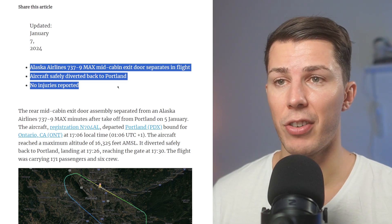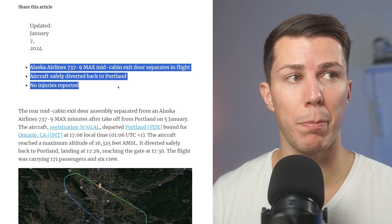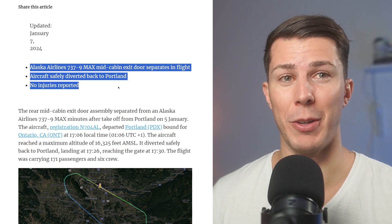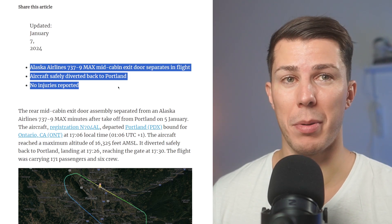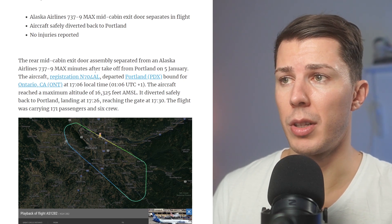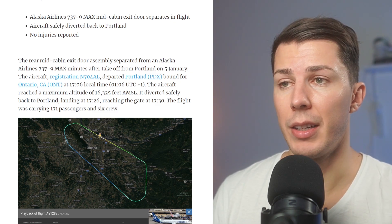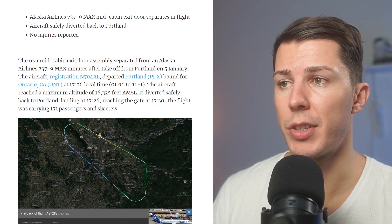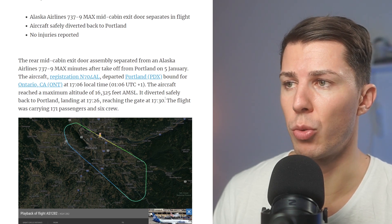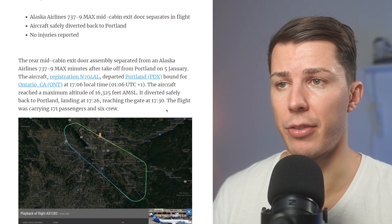The aircraft landed safely, but this is a very interesting situation. Imagine you're flying on a plane and suddenly the door just comes off — what about that? This event took place on the 5th of January. The plane took off from Portland and was bound for Ontario. The aircraft reached a maximum altitude of 16,300 feet and diverted safely back to Portland, landing at 5:26 PM, reaching the gate at 5:30.